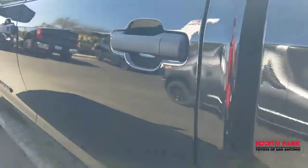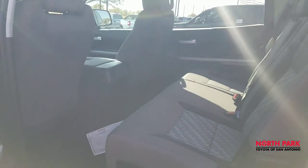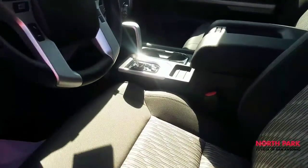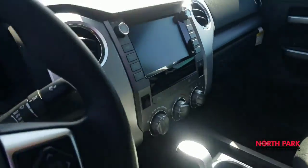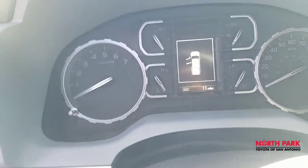Here's a look inside. Cavernous second row seat with passenger cooling. It does have the SR5 upgrade package to get to the center console. There's the touchscreen display — a little bit bigger for this year model. Toyota Safety Sense is standard.